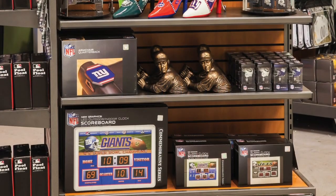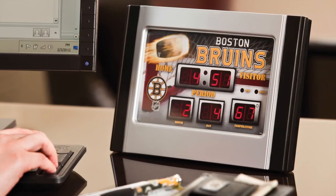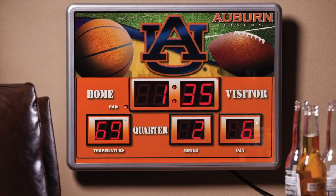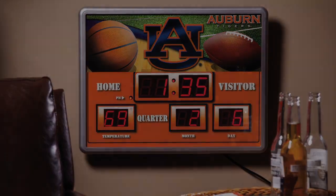Our team-themed clocks make great gifts for fans. They can be proudly displayed at work, on walls, and in bedrooms, and mark true fans who show team spirit around the clock.